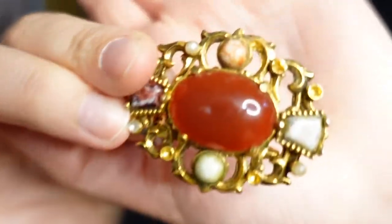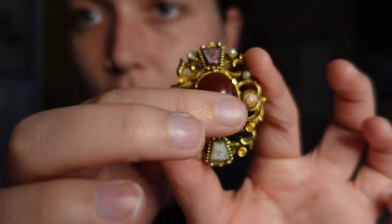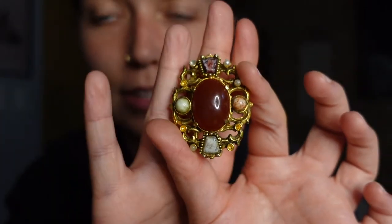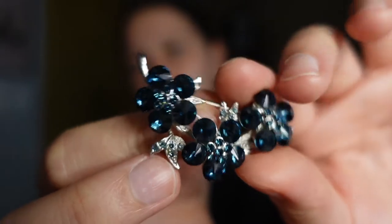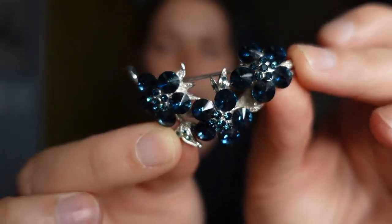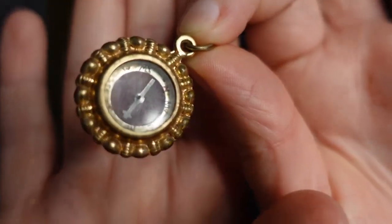This brooch — we have no idea where it's from. Some of the stones have come out, but we think the center stone is real and it has really nice placing. This other brooch I've had for a long time, also passed down — we don't know if it's real but it's so pretty, and I feel like it'd be beautiful to wear in your hair. Oh, and this is a compass necklace from the 1920s — it literally is a working compass you'd wear to figure out where you are. Old-fashioned Google Maps!